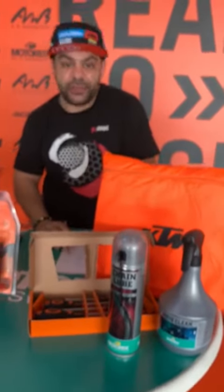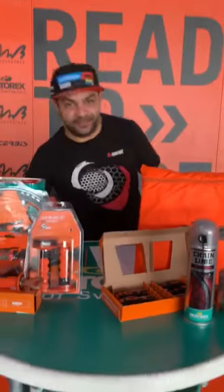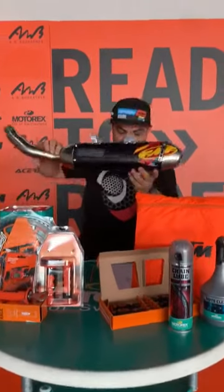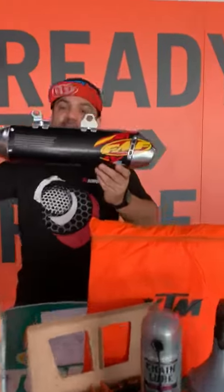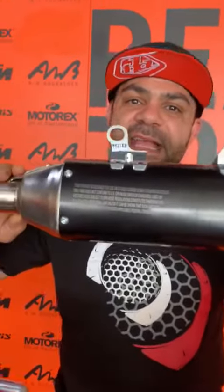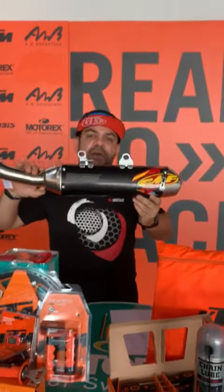You can now get Package 2 for 490 dirhams, saving 255 dirhams. The special deal for today is the FMF slip-on exhaust, which is for the 2019 and 2020 350 SXF and 450 SXF. Usually this one is 2680 dirhams.